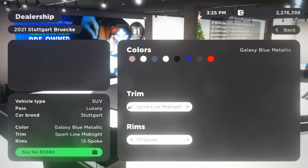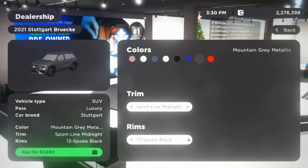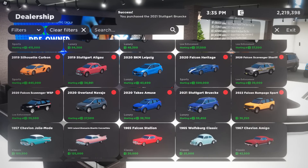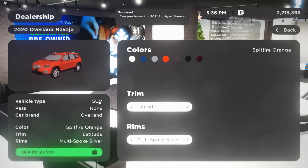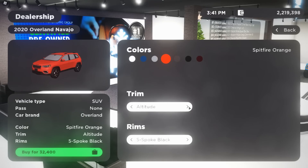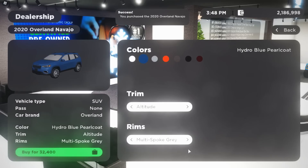We're gonna get the black one — I love these in gray. That is a clean SCV. It's the 2020 Overland Navajo. We're just gonna go with this one and get it in blue — I actually kind of like that. There are only three rim options but they're pretty cool.